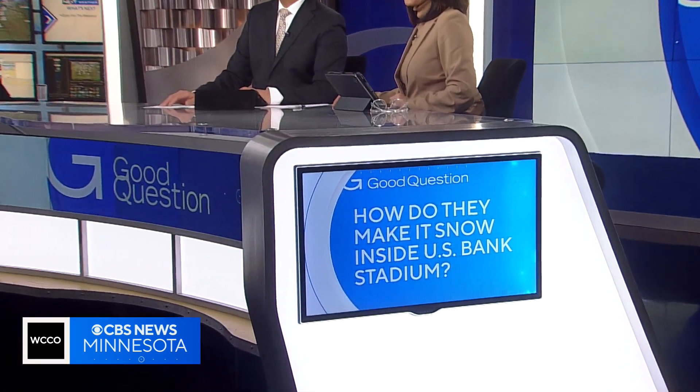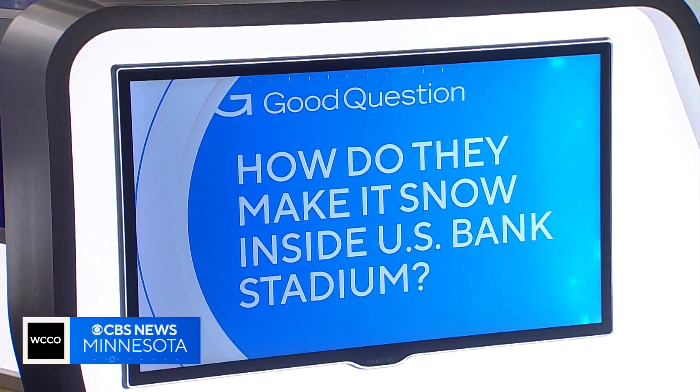A popular part of the Vikings game day experience brings a winter wonderland indoors. How do they make it snow inside US Bank Stadium? Heather Brown first explained the science a few seasons back.